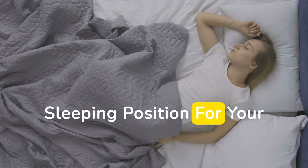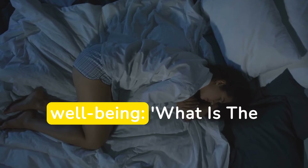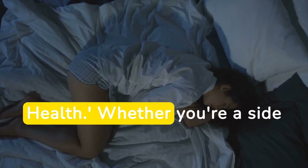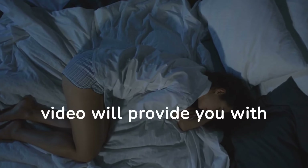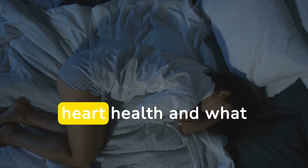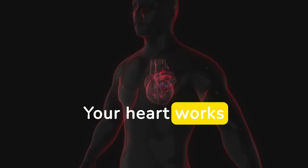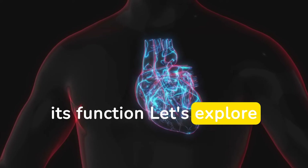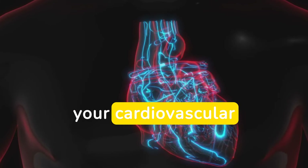What is the best sleeping position for your heart health? Today we're diving into a topic that's crucial for your overall well-being. Whether you're a side sleeper, back sleeper, or stomach sleeper, this video will provide you with valuable insights on how your sleeping position can impact your heart health and what you can do to optimize your sleep for a healthier heart. Your heart works tirelessly day and night, and the way you sleep can either help or hinder its function. Let's explore the science behind different sleeping positions and their effects on your cardiovascular system.